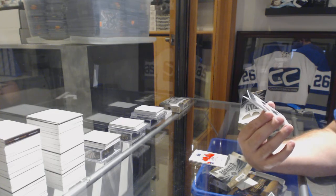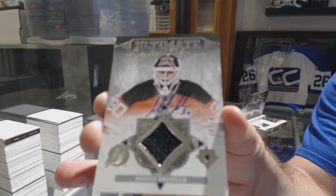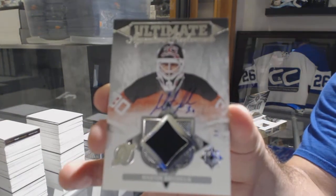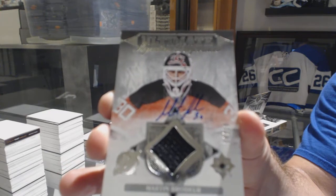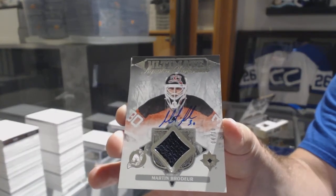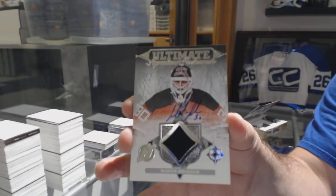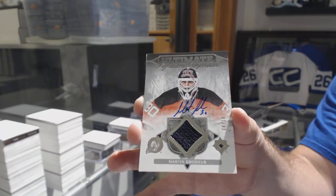Signature Performers auto jersey for the Devils — Marty Brodeur, four of ten jersey auto. Love the hard-signed content too.